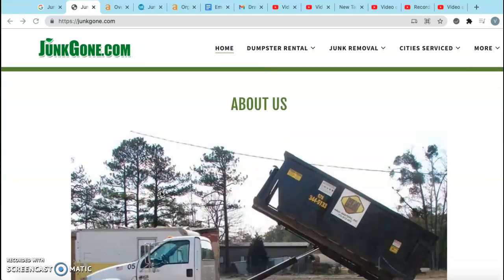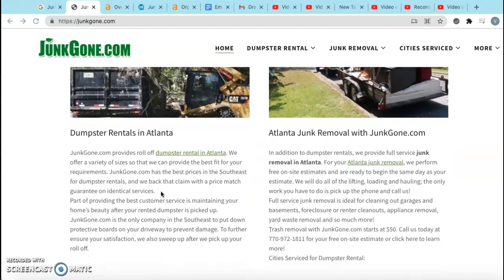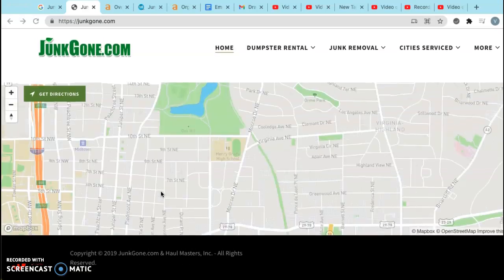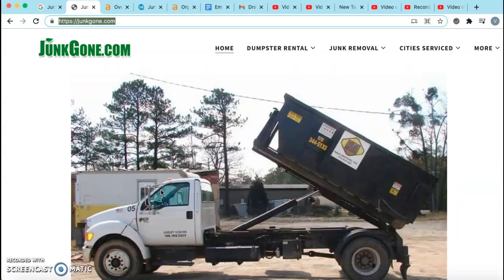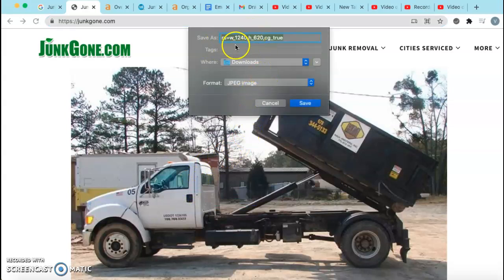First up is content. That's pretty much anything that you can see here on your homepage. It does include the words, but it also includes the pictures and what your pictures are saved as. Google wants to see at least 1,500 words on the homepage of your site. Within those words, you have an opportunity to integrate certain keywords that clients are searching for when they're looking for your services. For example, you want to save these photos as a keyword that you're looking to be searched for.